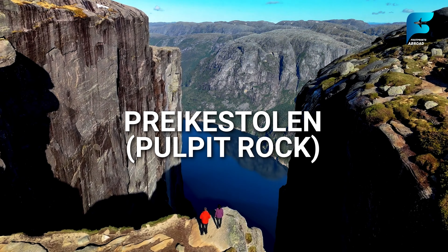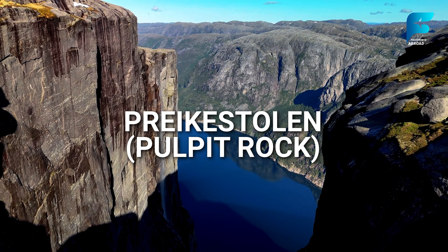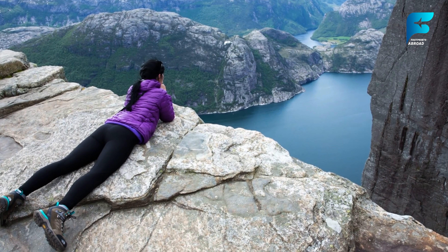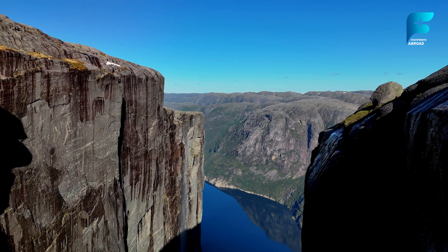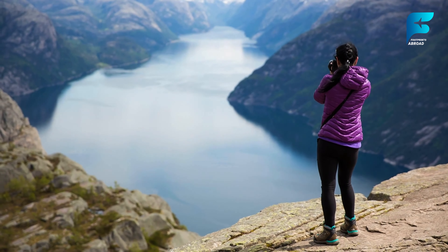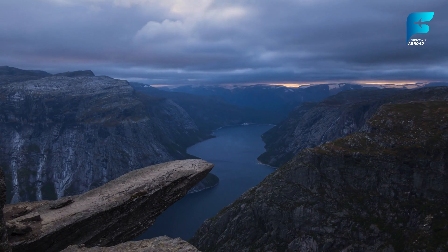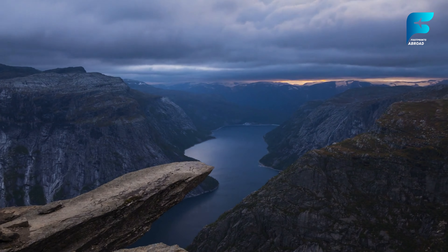One of Norway's most popular natural attractions, Preikestolen is a massive cliff that rises 604 meters above Lysefjord. The hike to the top is moderate, taking about four to five hours round trip, and rewards hikers with a flat-top plateau offering sweeping views of the fjord below. Preikestolen's sheer drop into the fjord creates an adrenaline-pumping view, and it's one of the most photographed spots in Norway. The hike is accessible from Stavanger, making it a popular day trip. If you're an early riser, consider starting the hike at dawn to witness the sunrise over the fjord — a moment of pure tranquility.